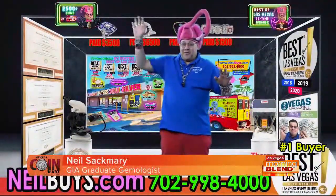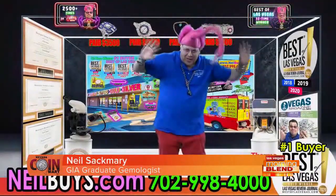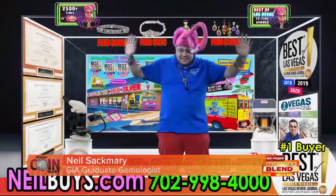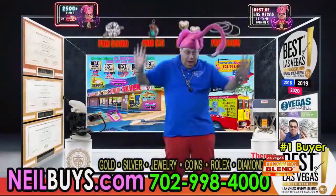How are you, sir? Oh, great. Thank you so much. I'm so glad to be here. Thank you so much. Waving at all my fans. It looks like you're stuck in a glass case of emotion. It's very funny.